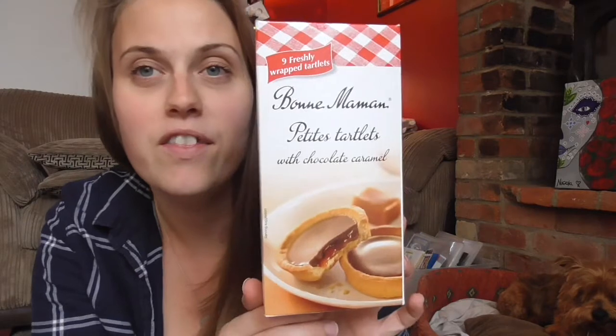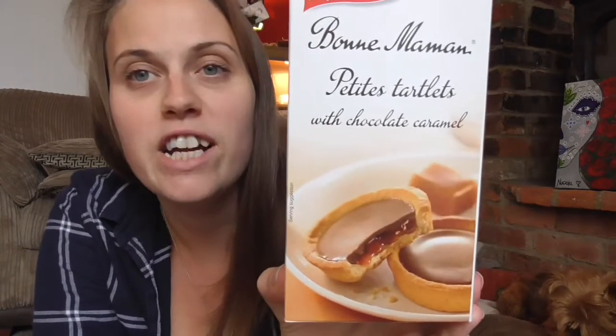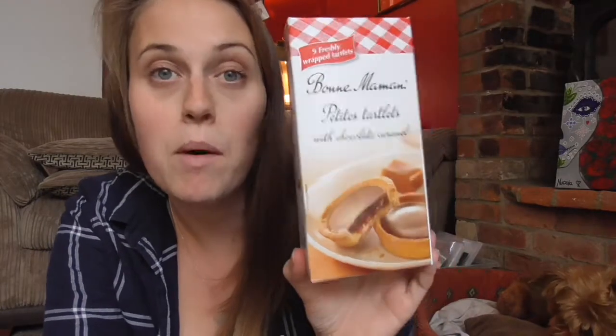The next thing I've got to show you are these Bon Maman petite tartlets in chocolate caramel flavour. I have shown you these before but I've just fallen back in love with them — they've really helped me the last couple of weeks. Mother Nature visited and I am a sucker for sweet treats when that's going on, and these have saved me. They're three and a half syns each, not very big, but they do the job. They're £1.50 a box from Waitrose.